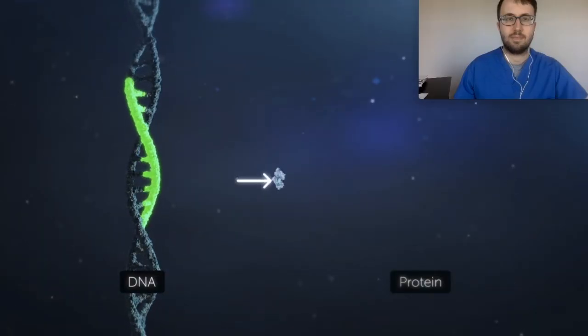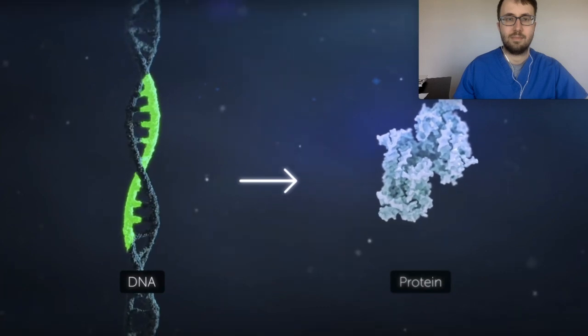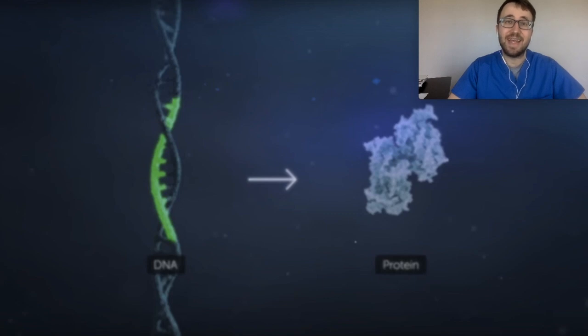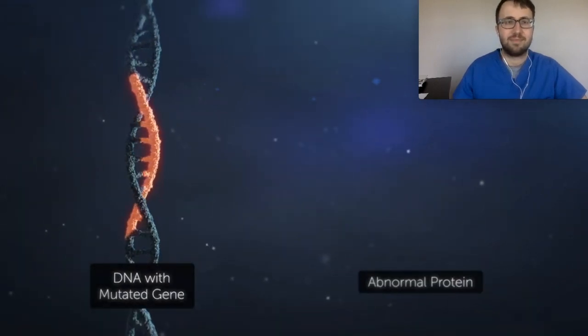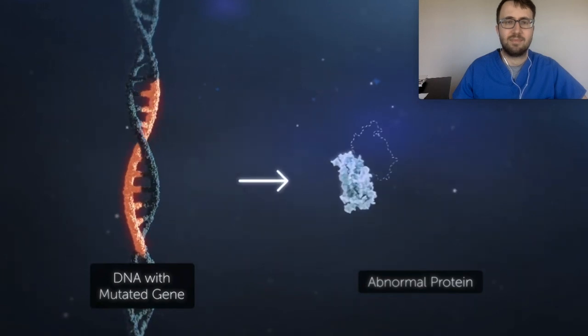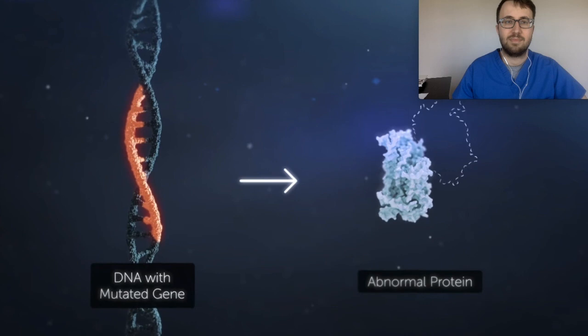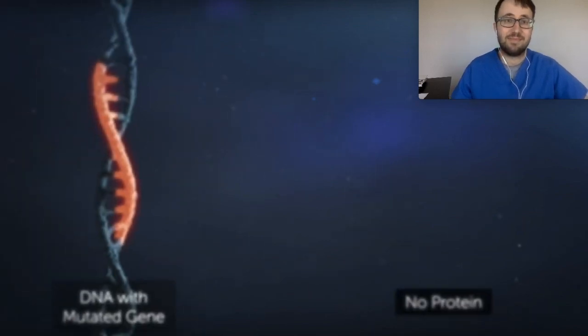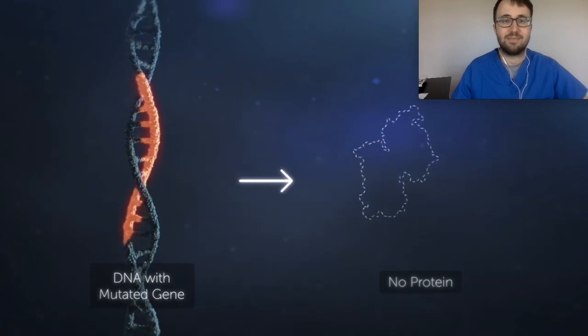So how does AGTC treat these disorders? Let's take a look at their investor presentation to learn more. Genes are segments of DNA that direct the cell to produce proteins that perform a vast array of functions in the body. The idea here is that DNA is the blueprint that helps the body know what type of protein it needs to assemble. Many diseases have a genetic basis, meaning that mutated genes provide incorrect instructions that cause the cell to produce an abnormal protein, or disable production of a protein completely — either of which can cause disease.